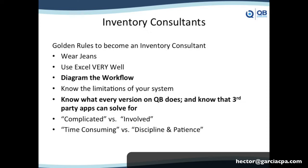The first golden rule of becoming an inventory consultant is wear jeans. I switched from slacks to jeans a couple of years ago when I started getting into inventory, because in order to get your clients to do the inventory, you're going to have to get down in the warehouse and count stuff. If you're going to do inventory consulting, you're going to have to count, pull boxes, and throw away stuff, because it takes a lot of discipline to maintain inventory. And if the consultant is doing it in the warehouse, trust me, the employees and the client will also do that.